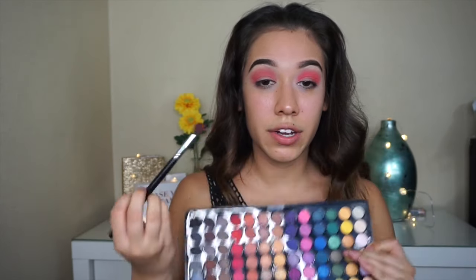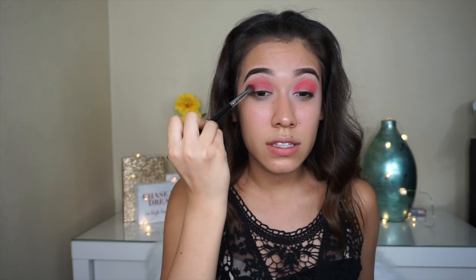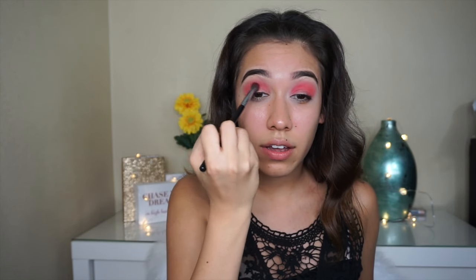The cheap brands are actually really good. We're just going to go in with a deeper red — this one right here — and just focus it on this area.